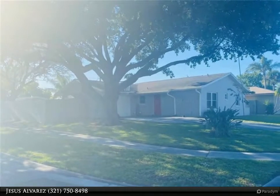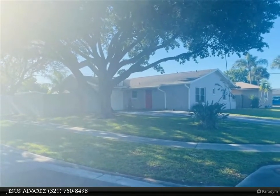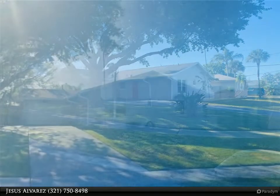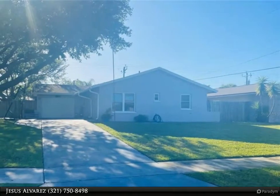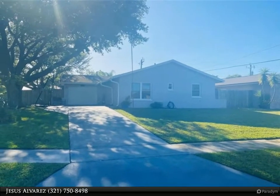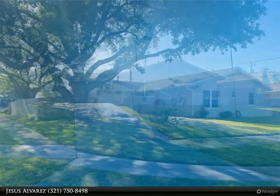The home sits on an oversized corner lot and is generously open and spacious, offering a large workshop and shed too. You will be impressed with this home's totally redone features, including a newer kitchen, electrical panel, tankless water heater, and a shingle roof only four years old.